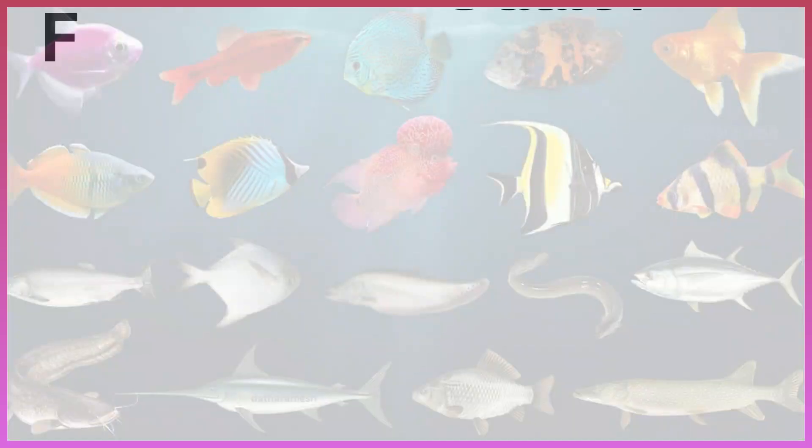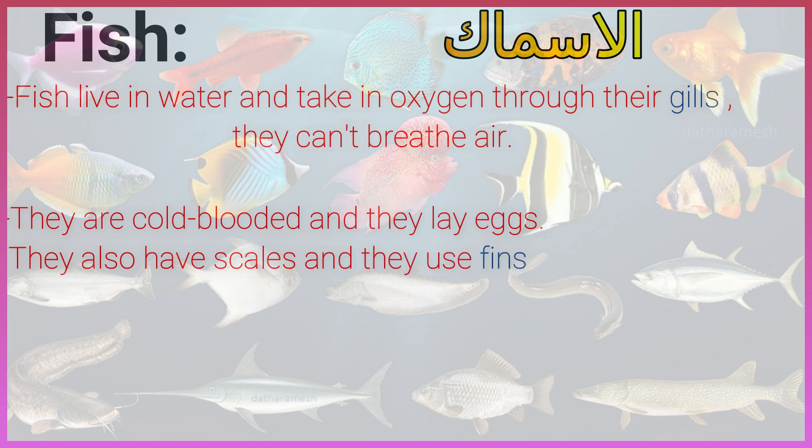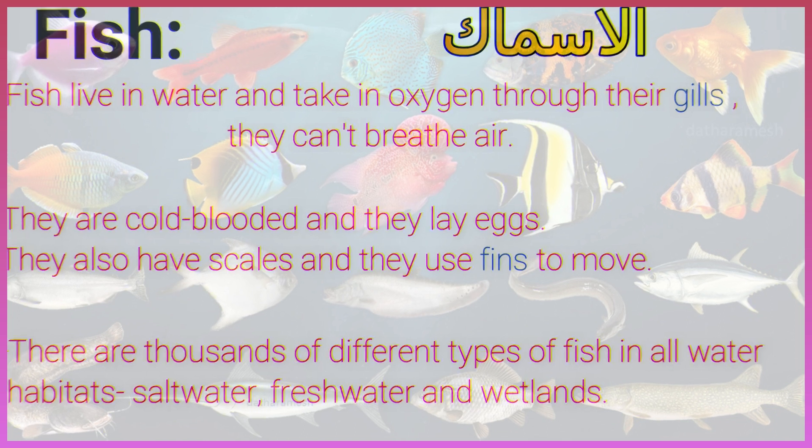Fish. Fish live in water and take in oxygen through their gills — they can't breathe air. They are cold-blooded and they lay eggs. They also have scales and they use fins to move. There are thousands of different types of fish in all water habitats: saltwater, freshwater, and wetlands.